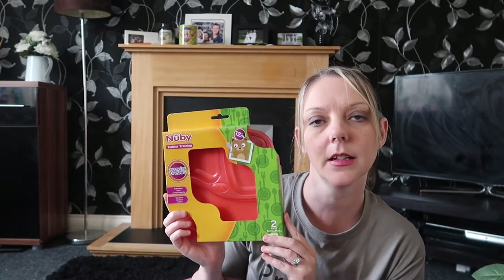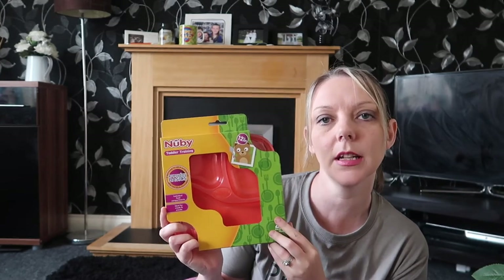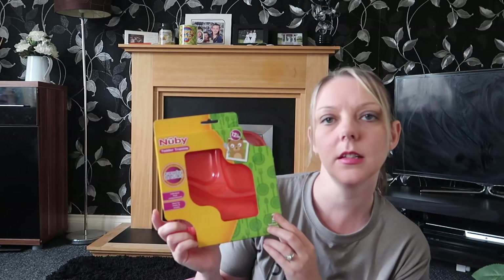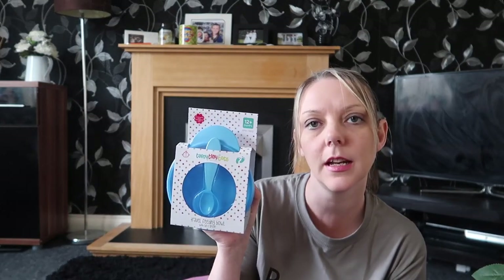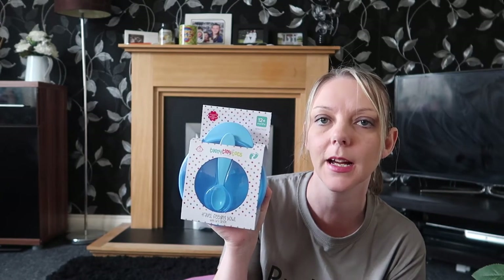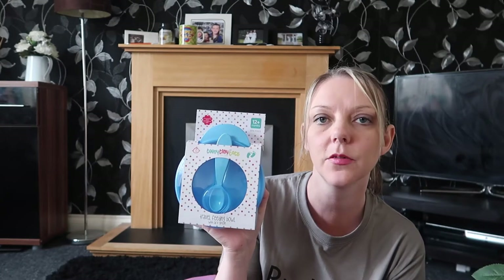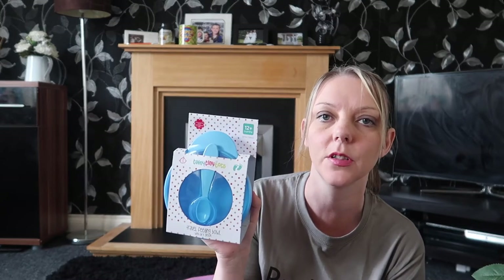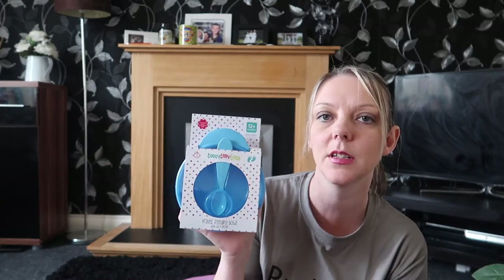I got Ellie some of these Nuby snack plates — they're divider plates, there are two in there, and these were £2.99. I also bought her a bowl and spoon set, which I thought would be ideal for when we're going out and I need to cover up some food. For 99p I thought how can I refuse — obviously it's blue, they didn't have any girly colours, but that's fine.